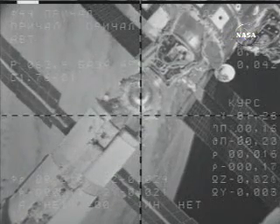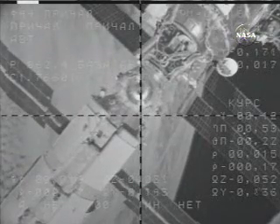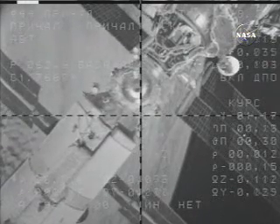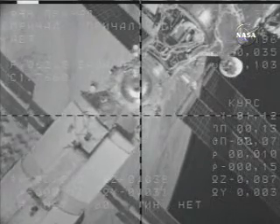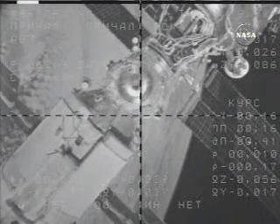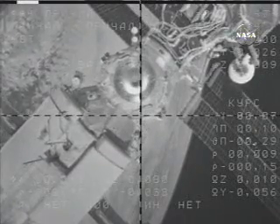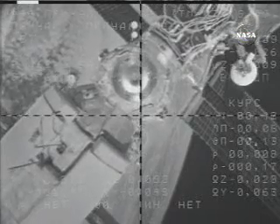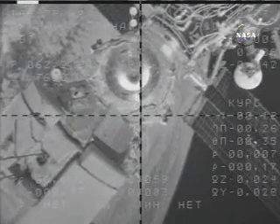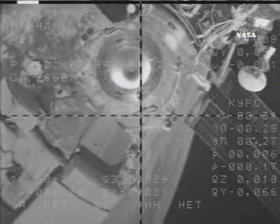Range is approximately 15 to 12 meters. We copy. Target is one degree to the right and half a degree higher. I see a roll. 14 meters separating the two spacecraft — good closure rate. 10 meters now, according to the visiting vehicle officer in Mission Control in Houston. Target is one degree to the right. Now seven meters separating the two spacecraft. Flight controllers standing by for contact and capture.